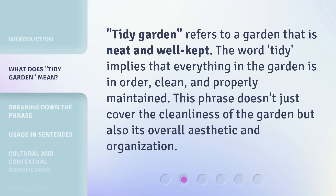Tidy Garden refers to a garden that is neat and well-kept. The word 'tidy' implies that everything in the garden is in order, clean, and properly maintained. This phrase doesn't just cover the cleanliness of the garden but also its overall aesthetic and organization.